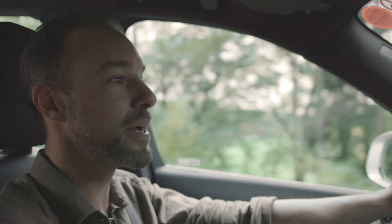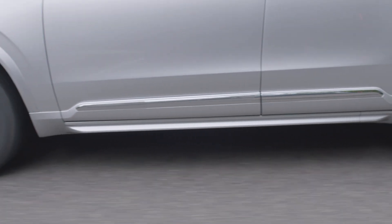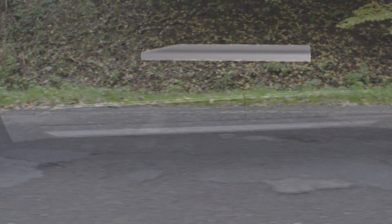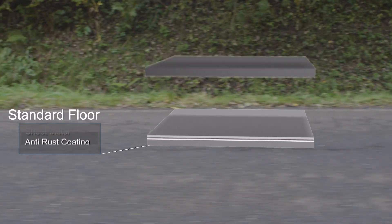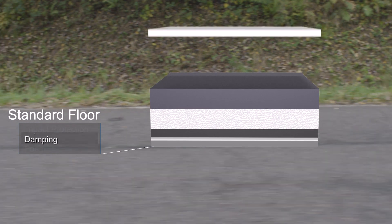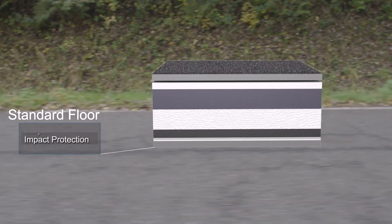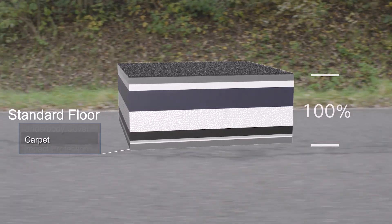Innovation and the desire to maximize performance are integral to the development of the integrated sandwich floor. Your average floor is composed of the underbody cover, an anti-rust coating, sheet metal anti-drumming foil, heavy foam, damping, impact protection, and a carpet — all integral to the performance of your vehicle.